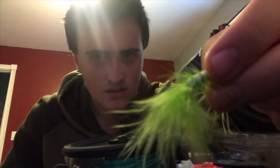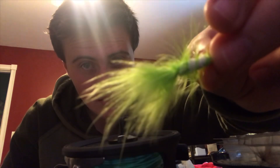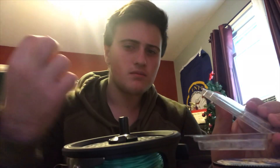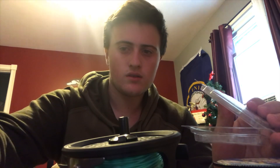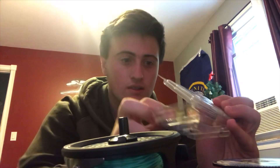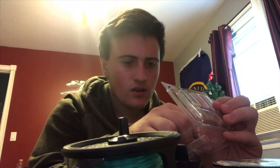Next I got this giant green one — don't know what that's exactly for, but it's huge. And another one, pretty similar to the first one, it's just got a little bit of white and you can probably see a little bit of yellow on it as well.